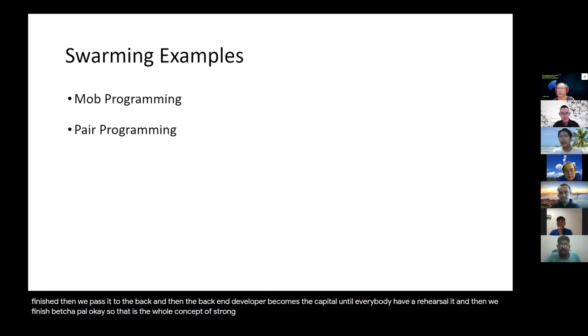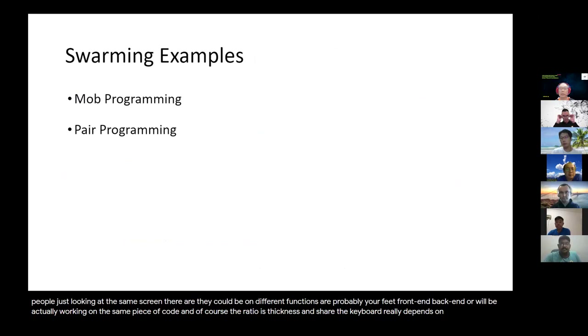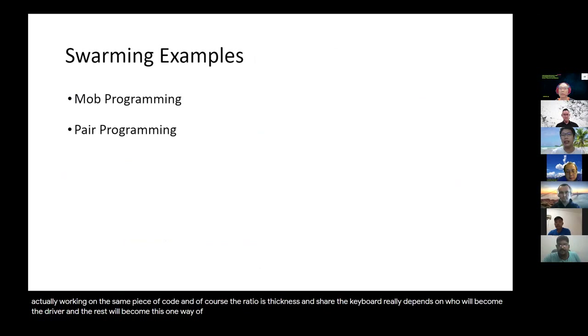There are a few examples in the software world. Mob programming is one way of swarming. You have a group of people — probably four or five — all looking at the same screen. They could be from different functions: front-end, back-end, all working on the same piece of code. The way they switch and share the keyboard really depends on who becomes the driver, and the rest navigate. This is one way of implementing swarming, and pair programming could be another way.